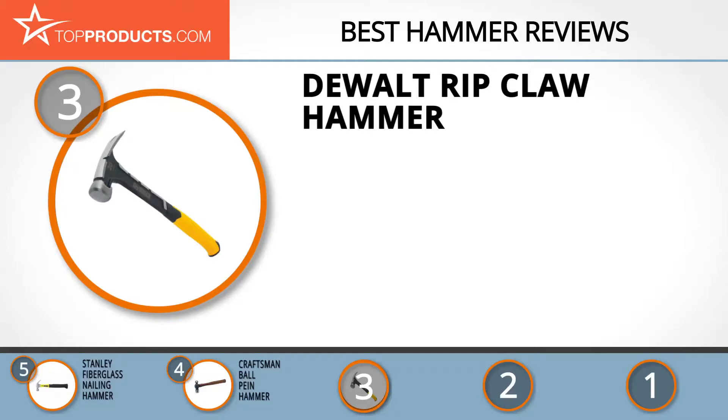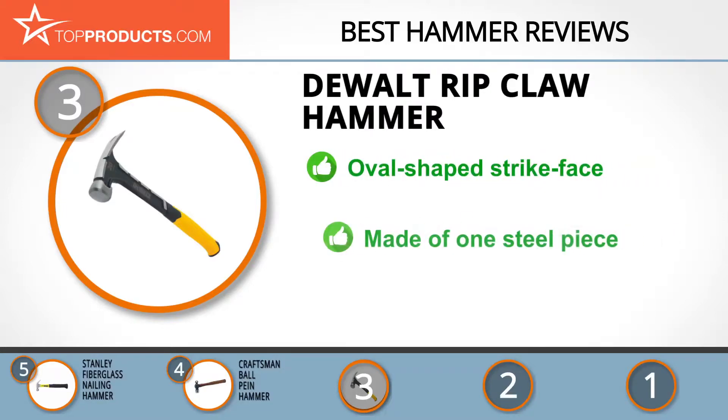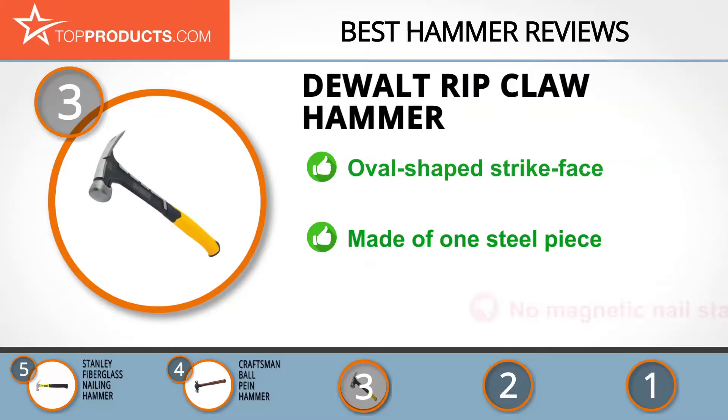Whether you're a plumber, home builder, electrician, mechanic, or a contractor, this company produces a wide range of hand tools that will make your work easier. The ripclaw hammer is made from quality steel, and the oval-shaped strike face allows you to strike a nail with minimal effort. It comes with a side nail puller which will help in removing the most stubborn nails. It's also made of one-piece steel, which gives it premium durability.